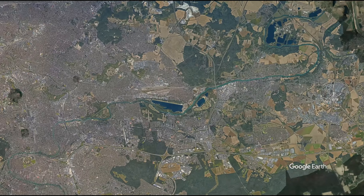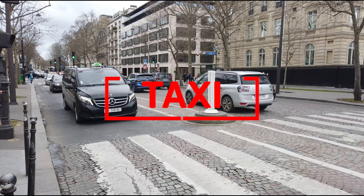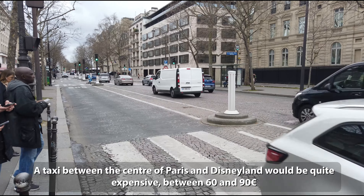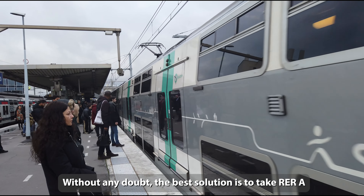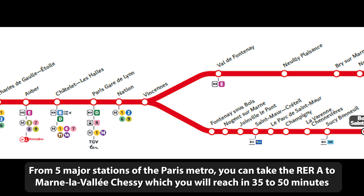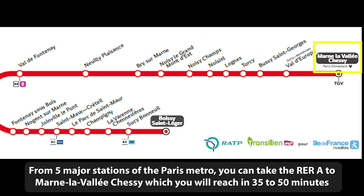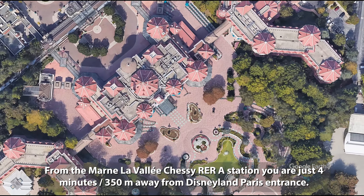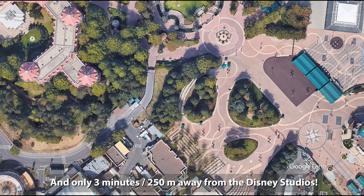Now, how do we go from Paris to Disneyland? A taxi between the centre of Paris and Disneyland would be quite expensive — between €60 and €90. Without any doubt, the best solution is to take RER A. From five major stations of the Paris Metro, you can take the RER A to Marne-la-Vallée Chessy, which you will reach in 35 to 50 minutes. From the Marne-la-Vallée Chessy RER A station, you are just 4 minutes and 350 metres away from the Disneyland Paris entrance, and only 3 minutes and 250 metres away from the Disney Studios.